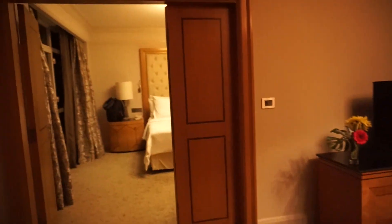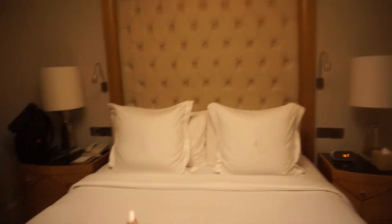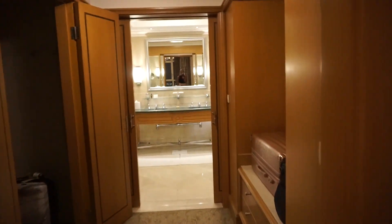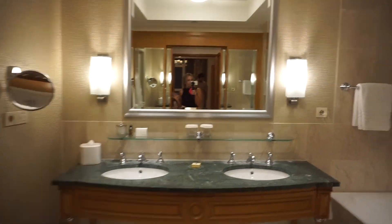We have this huge corner balcony - Kyle's already obsessed. Here's our bed, and they said you can see the Nile in the morning from your bed, which is so cool. Amazing closet, and then our bathroom.